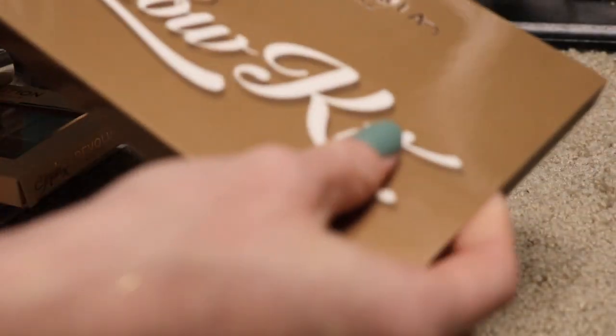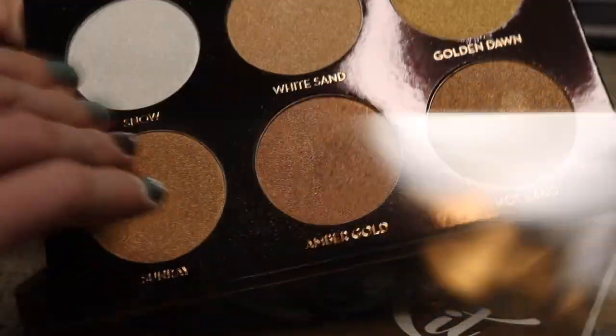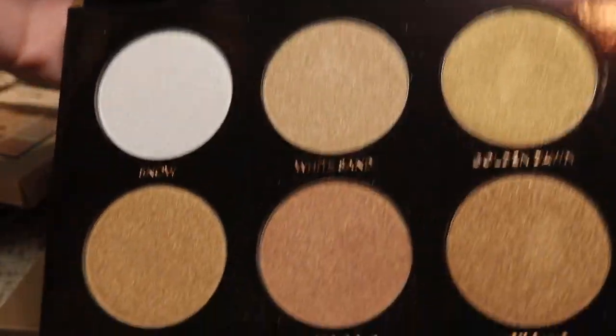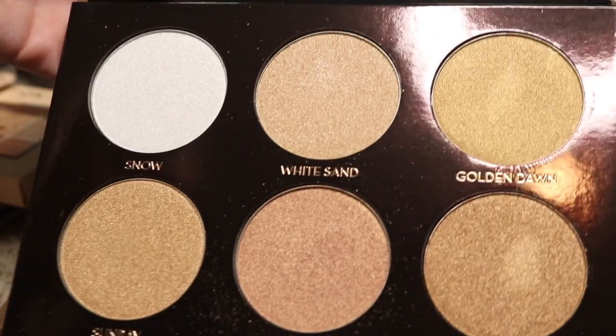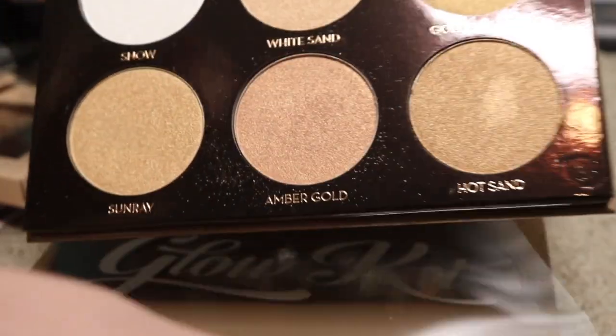I have this Anastasia Beverly Hills Glow Kit. I got this on sale at Macy's. It has all these nice gold highlighters in it. If I remember correctly, I do like it — I do have to play with it a little bit more. But I'm definitely going to be keeping this one because, if I remember correctly, I really, really like this palette.